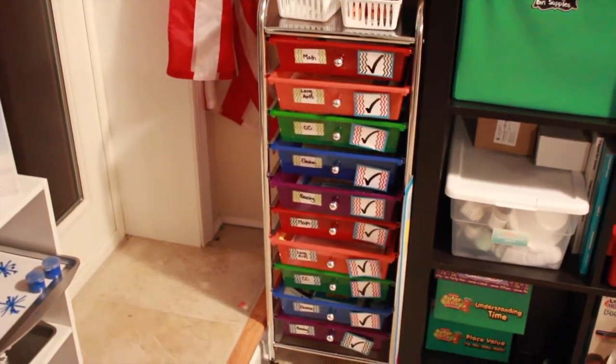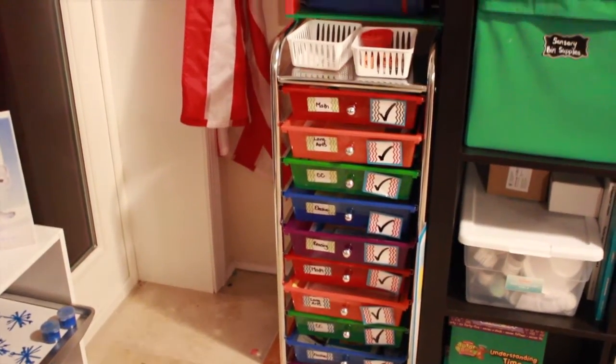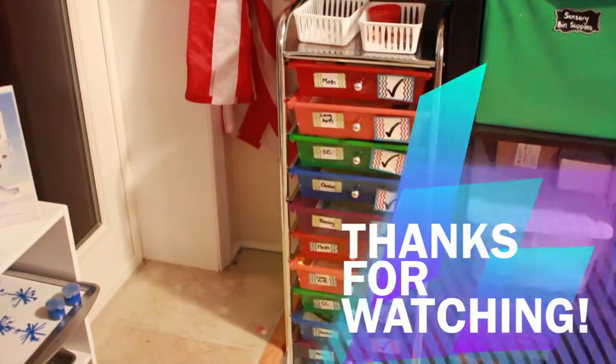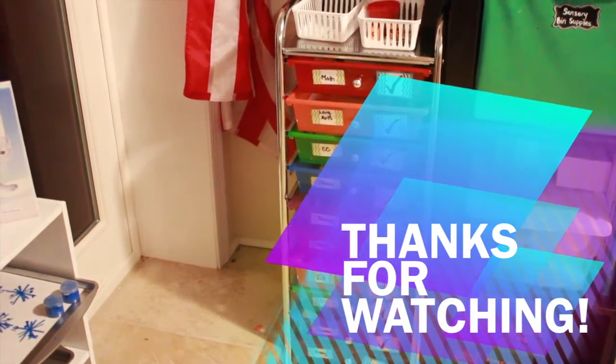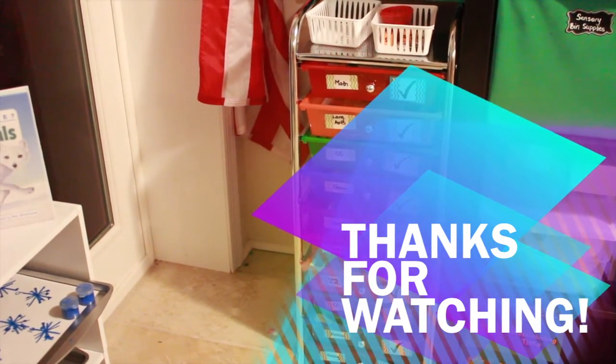Alright guys, I hope you enjoyed our somewhat winter and Christmas-themed work boxes for the next two weeks. After this we'll be switching to all Christmas-related holiday crafts, activities, and a whole bunch of fun. I hope you guys enjoyed the work boxes for this week — bye!